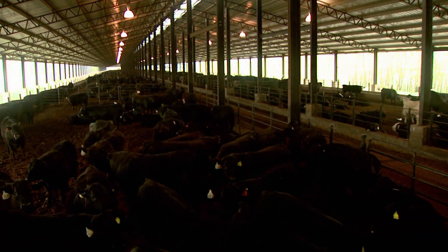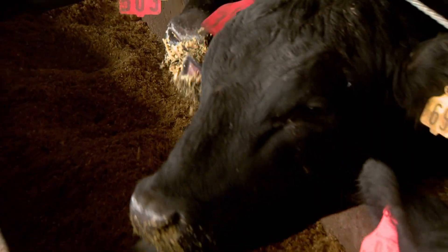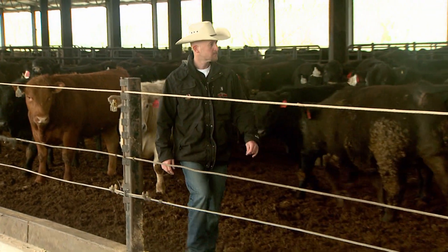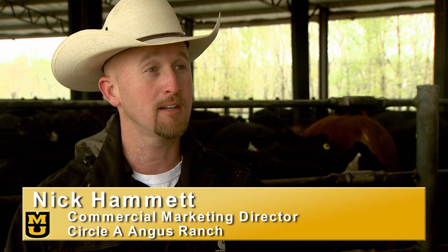It's a unique operation near Huntsville, Missouri. 5,000 cattle are under roof at this feedlot. Keeping the cows fed is expensive. Nick Hammett with Circle A Angus says 70% of the operation's input cost goes toward feeding these animals. The price of corn climbs to $7.50, possibly $8 per bushel.